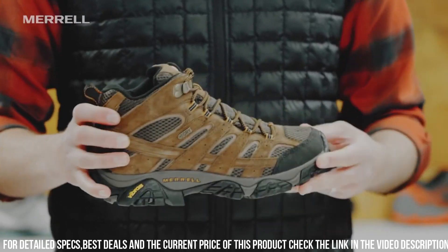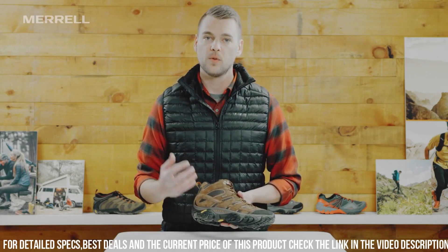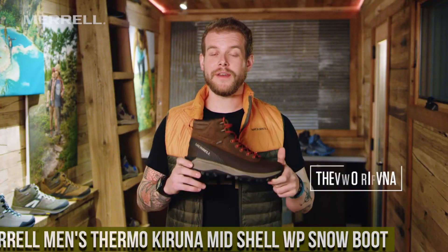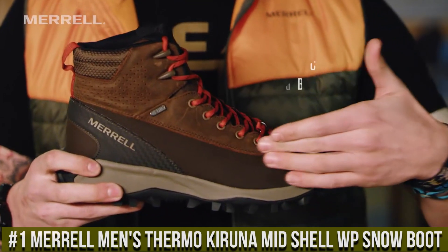Its mid-height design offers additional support to the ankle, making it ideal for more rugged terrain. Number 1: Morel Men's Thermocaruna Mid Shell WP Snow Boot.